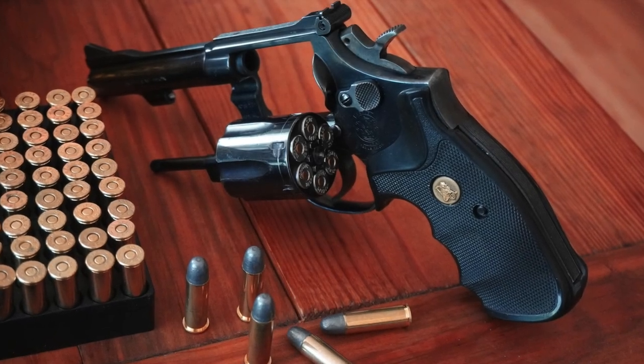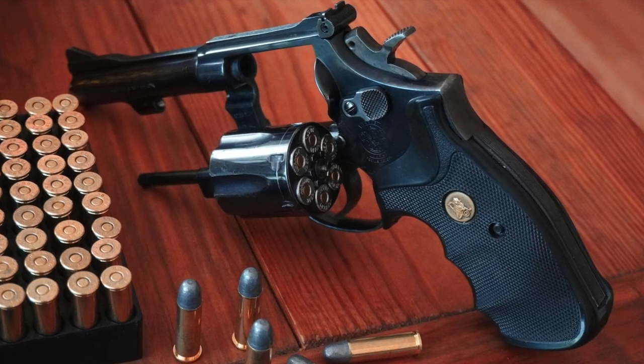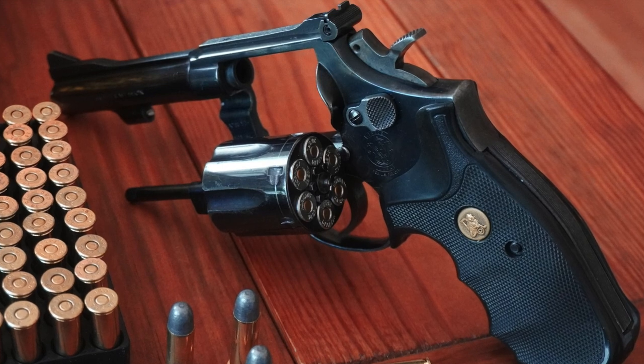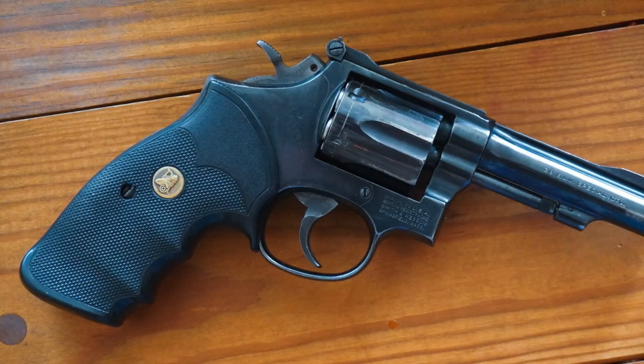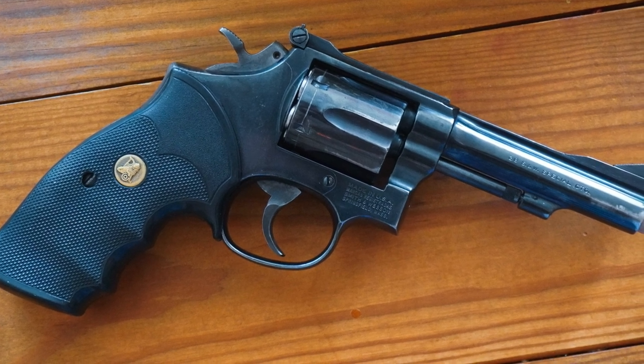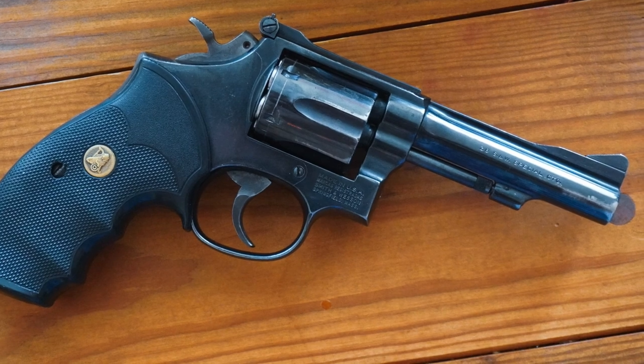In the days before double-stack magazines, plastic wonder nines, and advanced bullet technology, laws were enforced and lives were protected with round guns stoked with .38 Specials. It was a different time — history moves along and innovations occur, tactics and threats evolve — but there's definitely something to be said for a well-made wheel gun here in the 21st century.